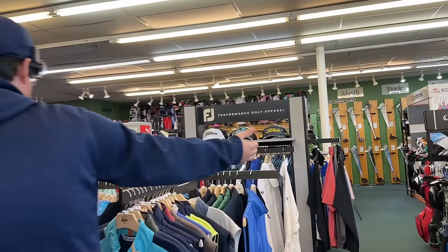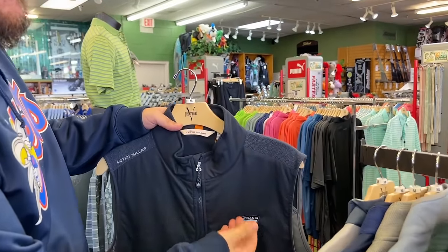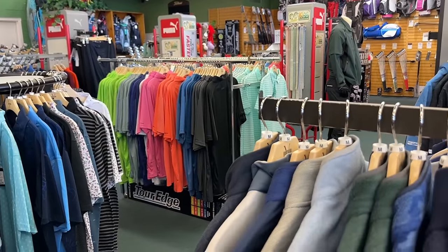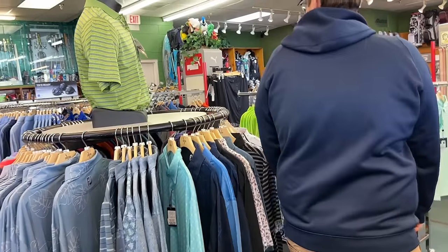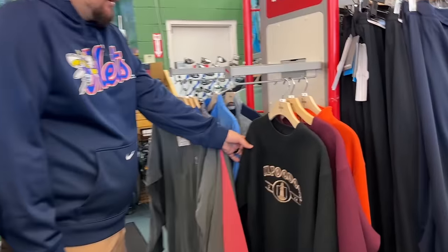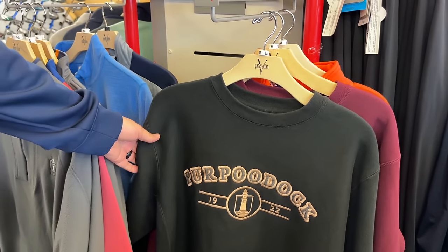They've got tons of overrun apparel in here. This is like a Peter Millar at 60% off the usual price — if you don't care about the course logo you're getting really good quality. Worcester Country Club? If you guys are from Worcester Country Club come down here, you'll probably get it for way cheaper. And this one — Purpuduk. Comment below if you guys have ever played Purpuduk, please let me know.